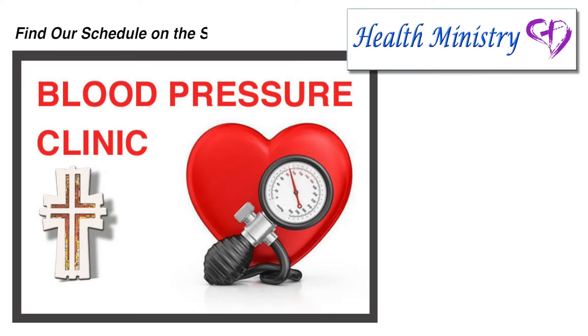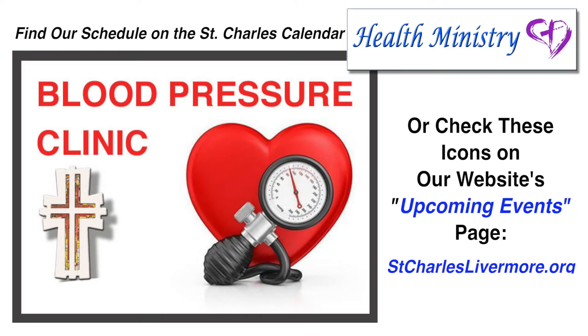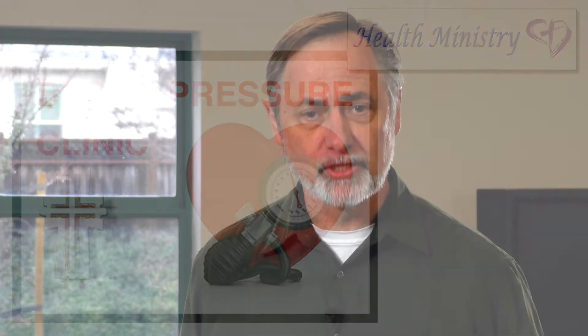Thanks, everyone, for taking the time to learn about our new AED and the chain of survival. Although we're pretty excited about this new machine, we must pray that it will never be needed. To protect yourself and your family, be sure to regularly visit our Health Ministry's blood pressure clinics. While there, you'll learn more about maintaining a healthy heart. May God bless you with a safe and a healthy future.